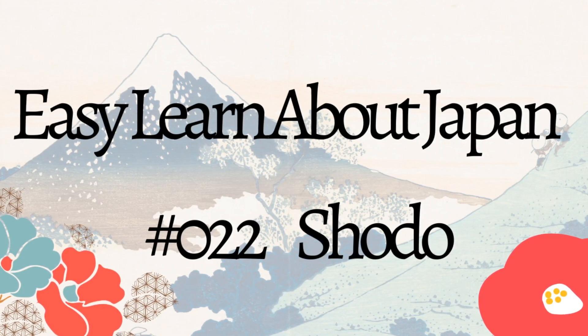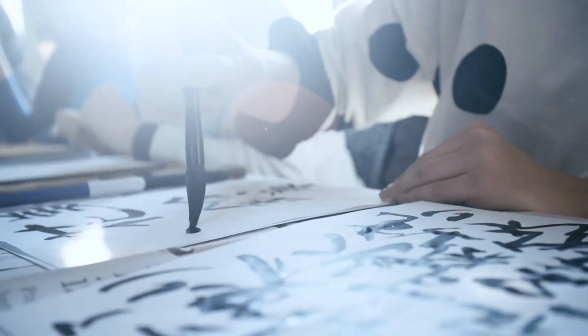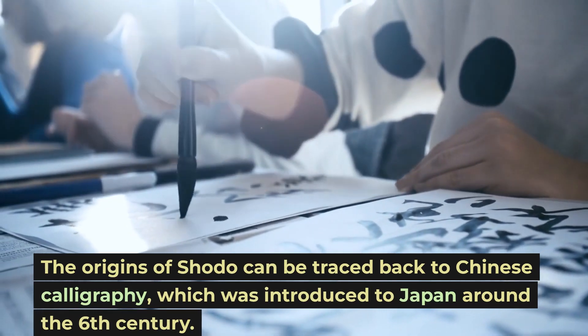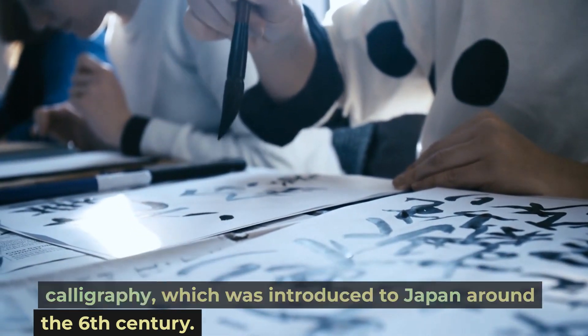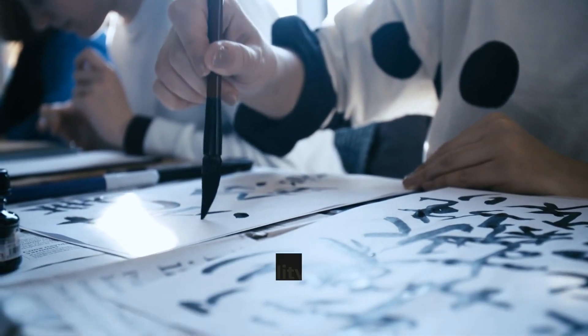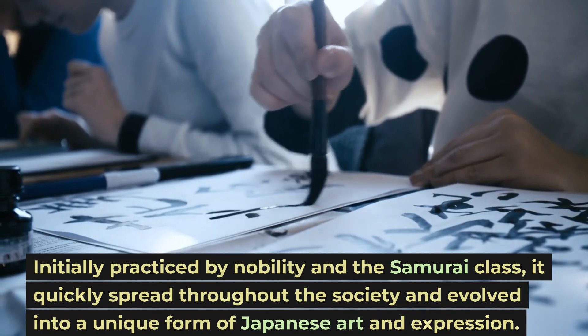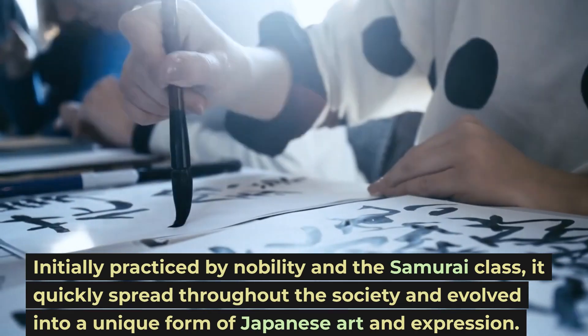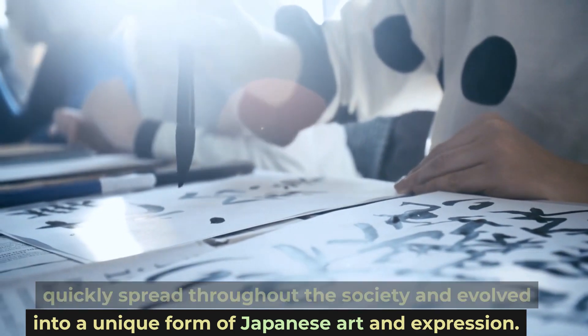Let's get started. The origins of Shoto can be traced back to Chinese calligraphy, which was introduced to Japan around the 6th century. Initially practiced by nobility and the samurai class, it quickly spread throughout the society and evolved into a unique form of Japanese art and expression.